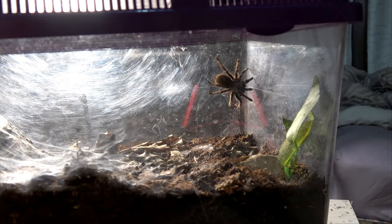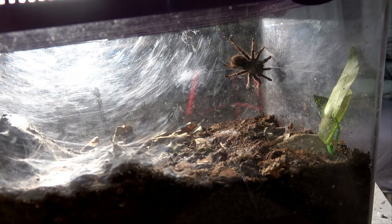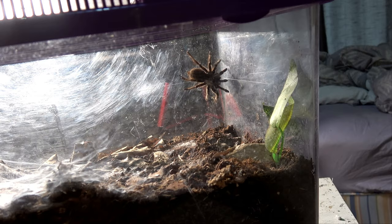If anyone has any further advice that I haven't done, please let me know. Let's bulk this enclosure up and give her plenty of digging space and see if she changes her behaviours. I'll come back to you maybe in a few weeks time and we'll see if there's been any changes.